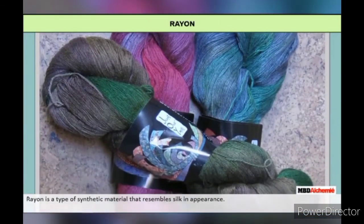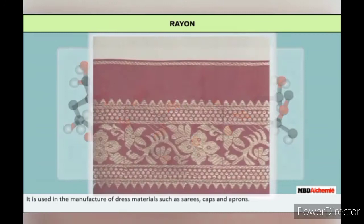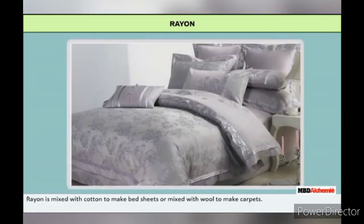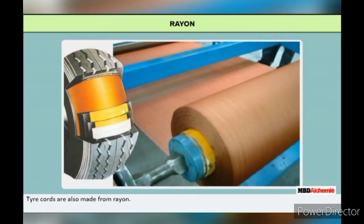Rayon is a type of synthetic fiber that resembles silk in appearance. There are many varieties of rayon, all of which are obtained from cellulose. It is used in the manufacture of dress materials such as saris, caps and aprons. Rayon is mixed with cotton to make bed sheets or mixed with wool to make carpets. It also has many uses in the medical field for making gauze bandages and lint for dressing wounds. Tire cords are also made of rayon.